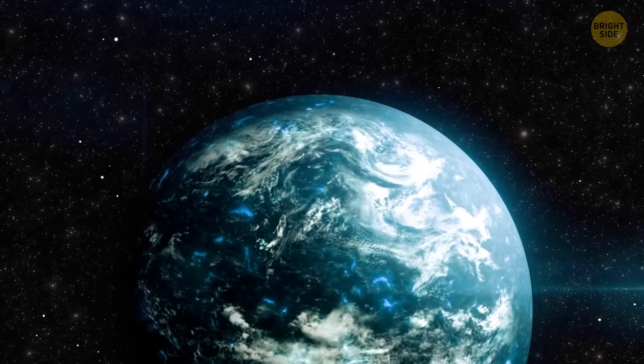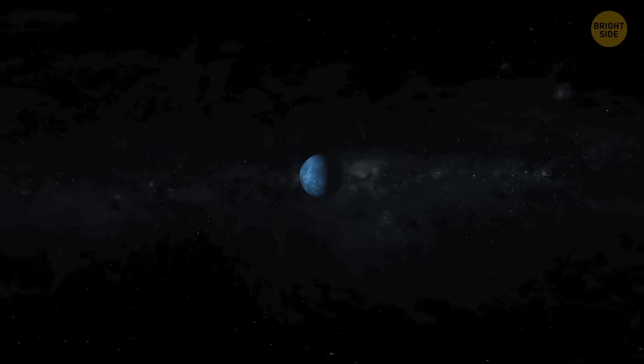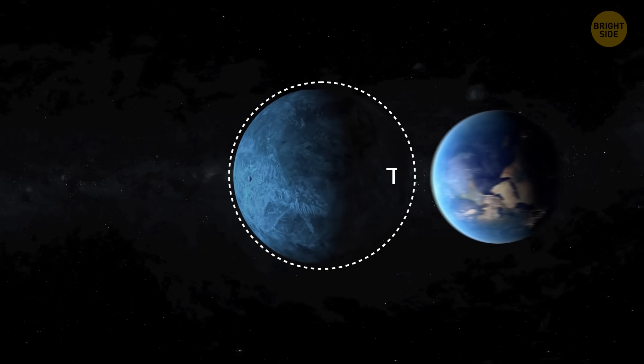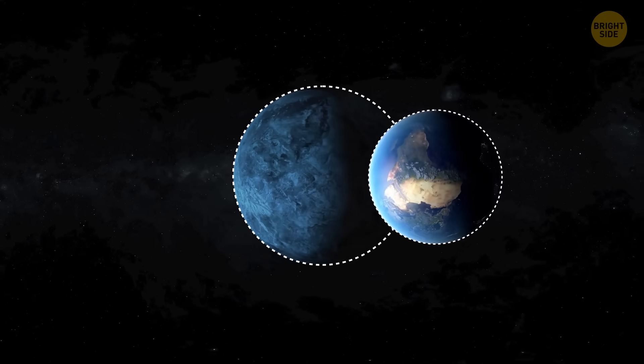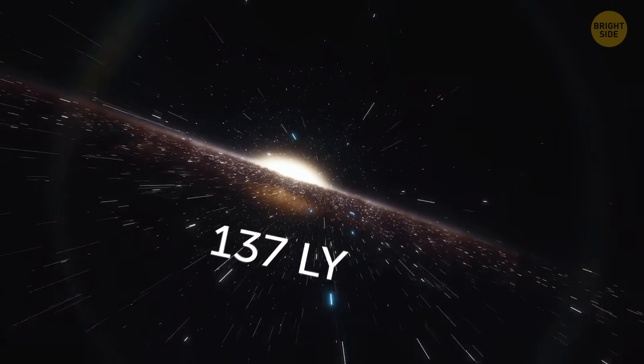A new super-Earth has been spotted by astronomers, and it's quite intriguing. This planet, called TOI 715b, is about one and a half times the size of Earth, which is why it's called a super-Earth. It's also relatively close to us in space terms, only 137 light-years away.